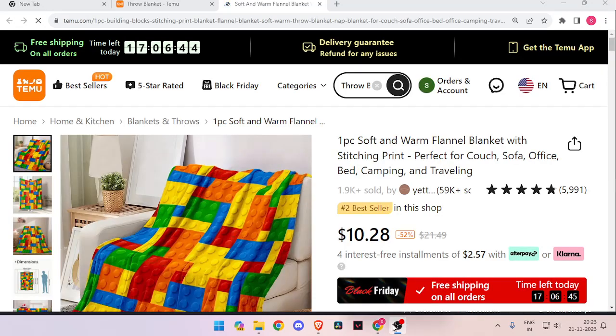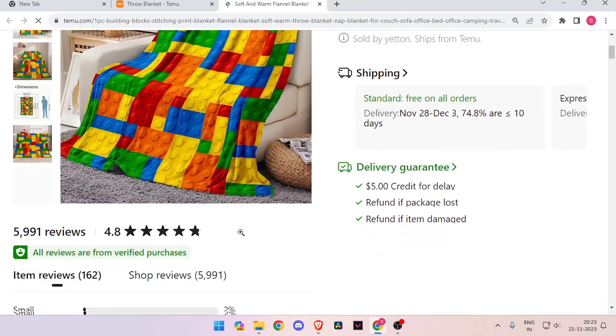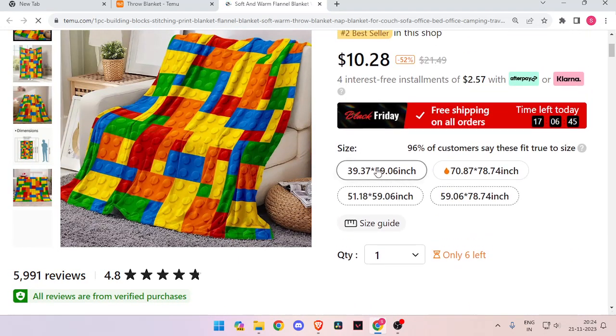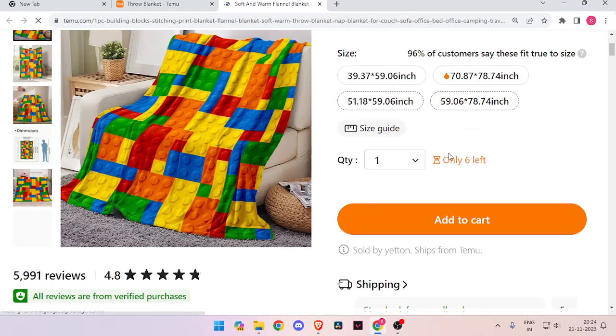Now you can scroll down and check the reviews of the product and all the details. From here you can select the size and number of quantity. Then you have to click on add to cart and it will add it to your cart. Then you will be able to buy it with your PayPal account.